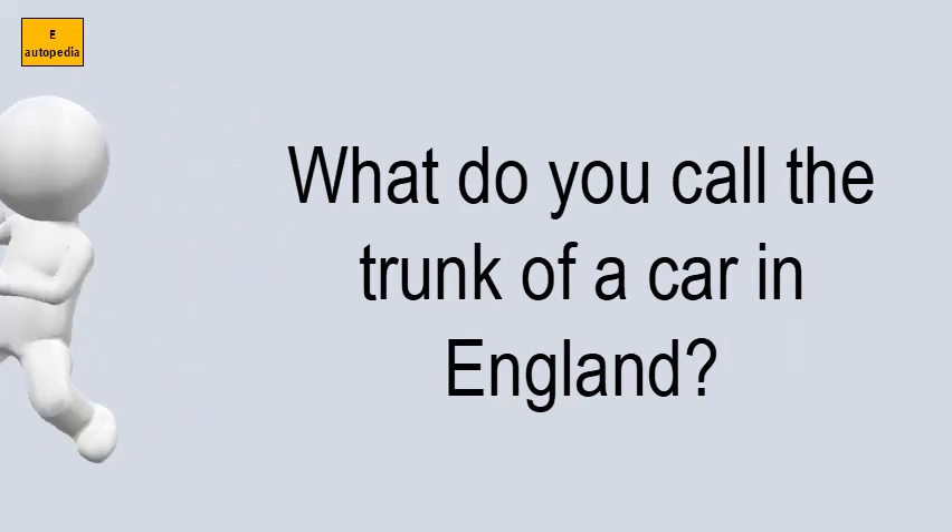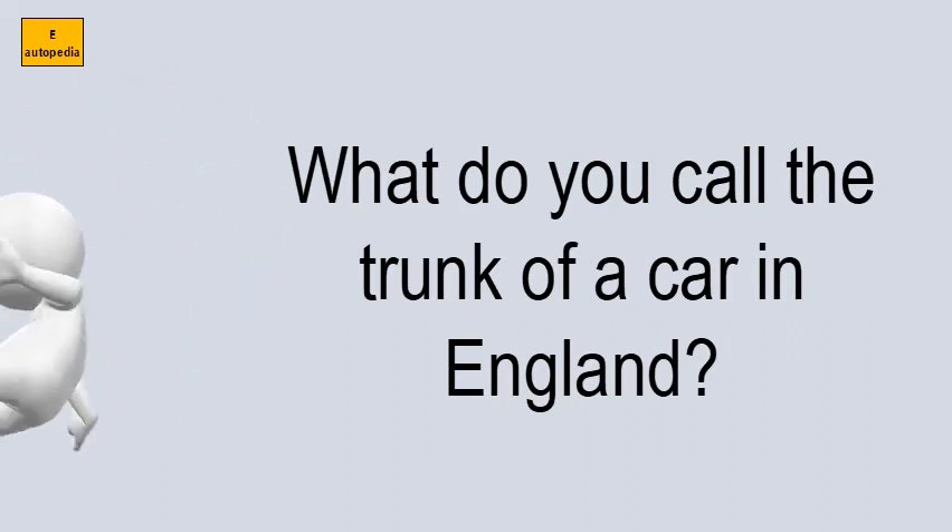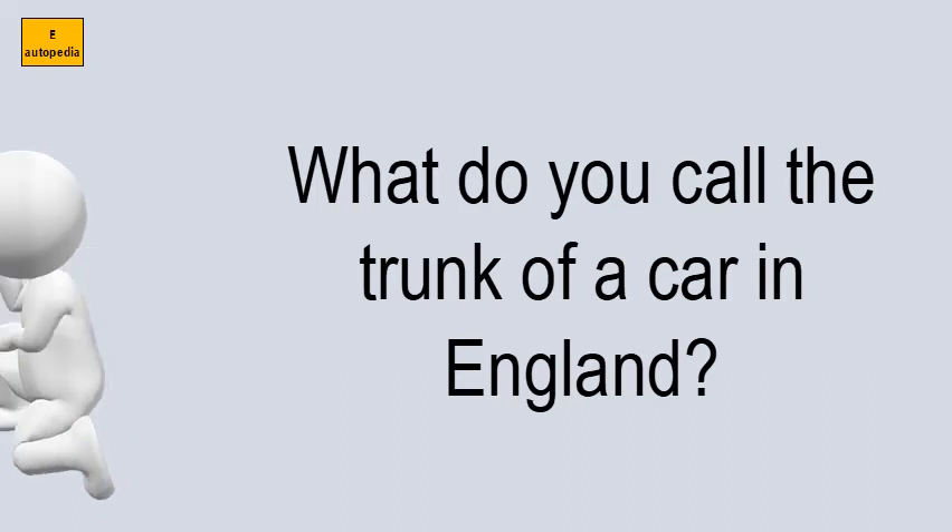The wing is the fender of the car. The bonnet is the hood of the car. Trunk call is not used in modern British English.